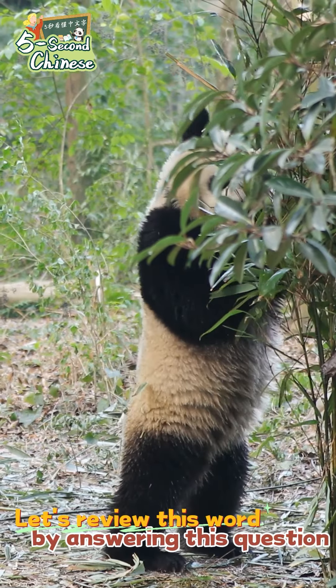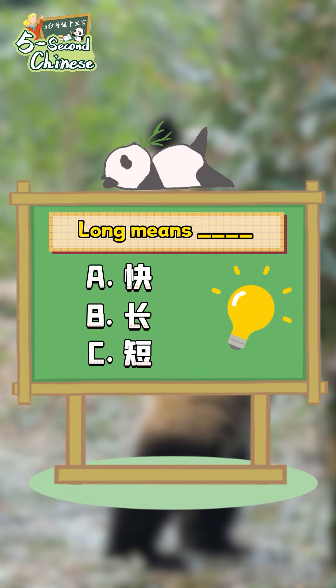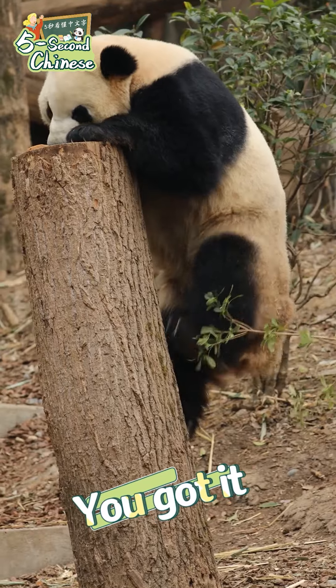Let's review this word by answering this question. 長。You got it.